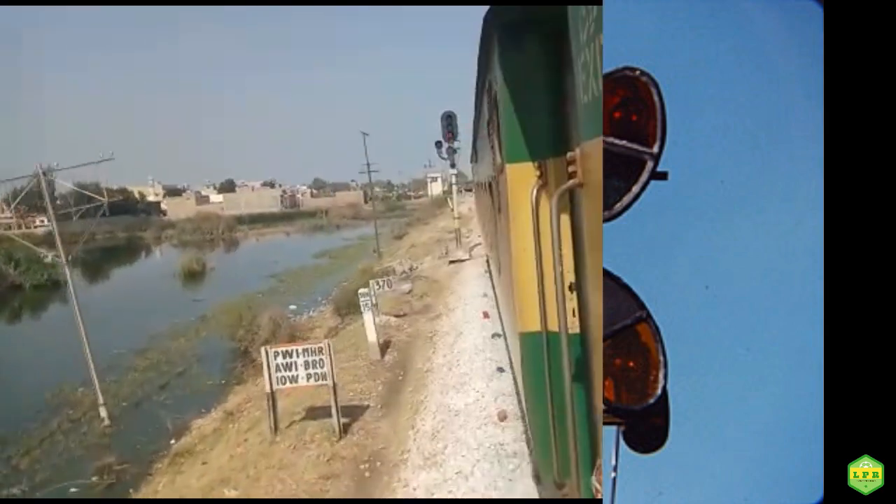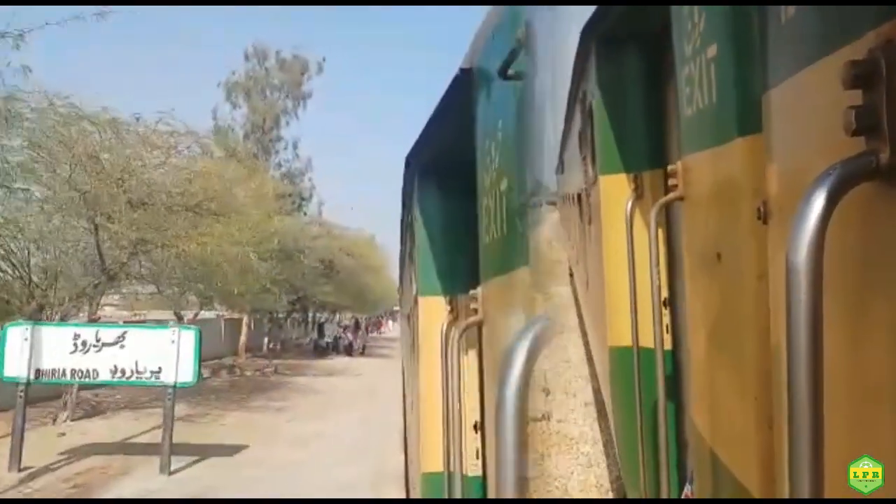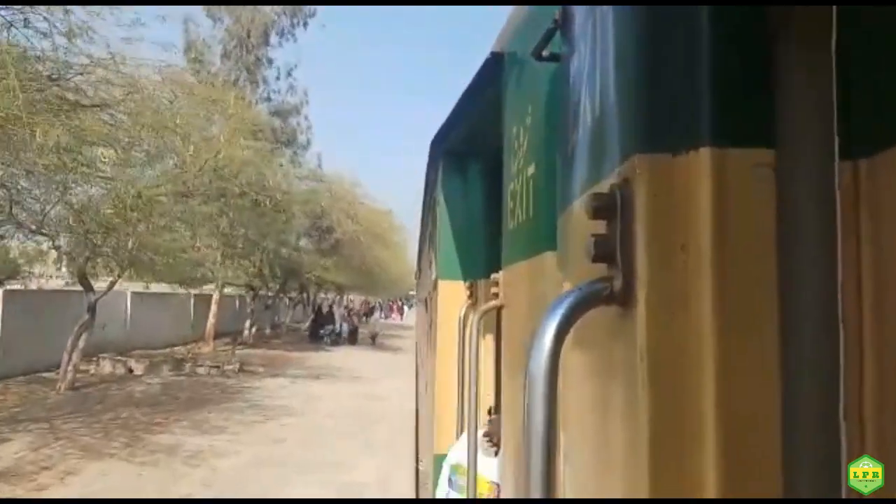When the stopping point is less than 300 metres away, these trains can still be stopped safely by the driver.